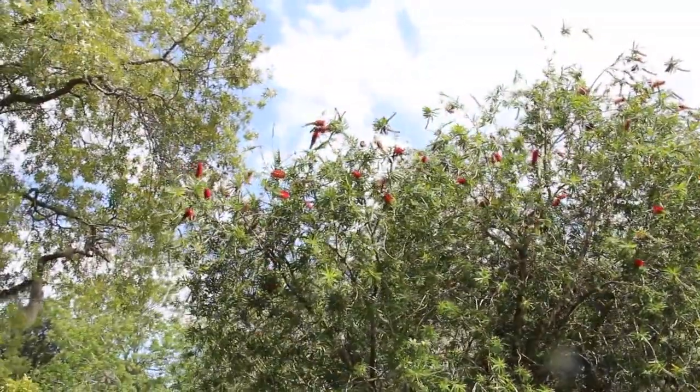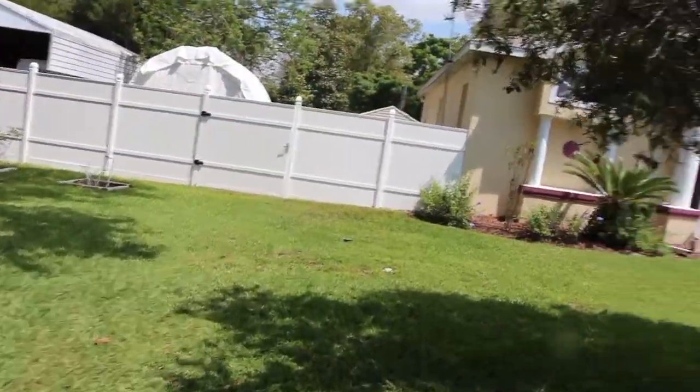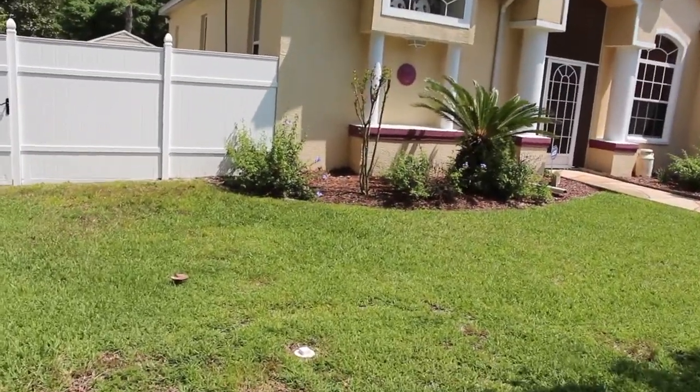I do have some bees on these flowers, but that's about the update in my yard. Thanks for watching, guys.